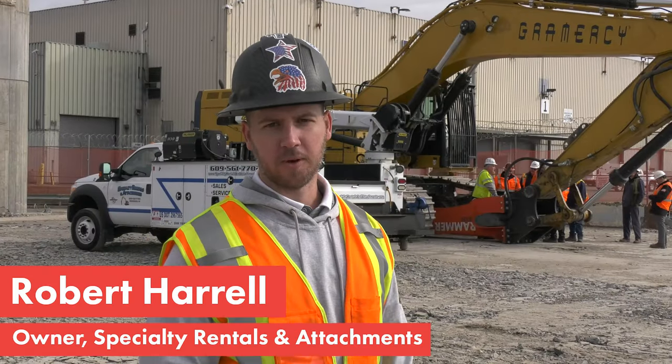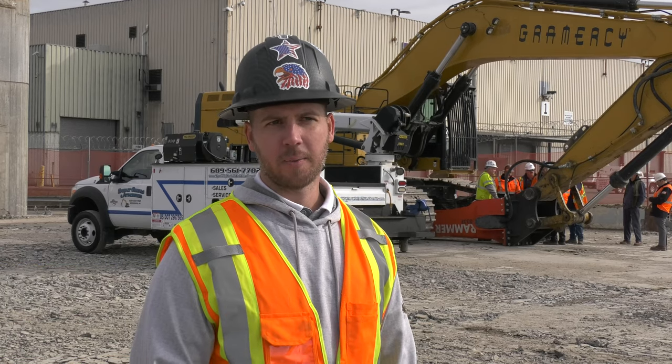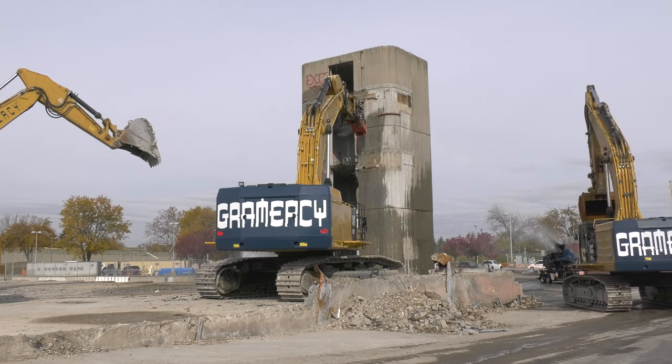My name is Robert Harrell from Specialty Rentals. We specialize in excavators with attachments. We have about 70 excavators in our rental fleet with a variety of attachments. We've been working as a rammer distributor for approximately 10 years.